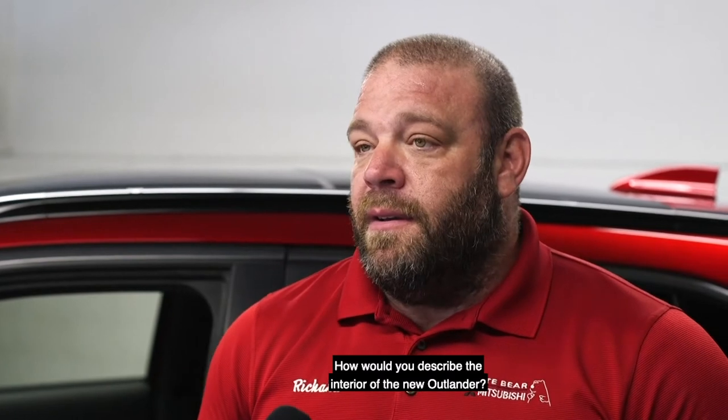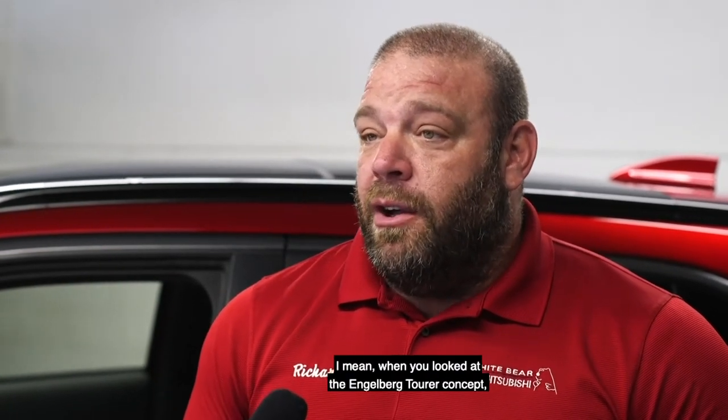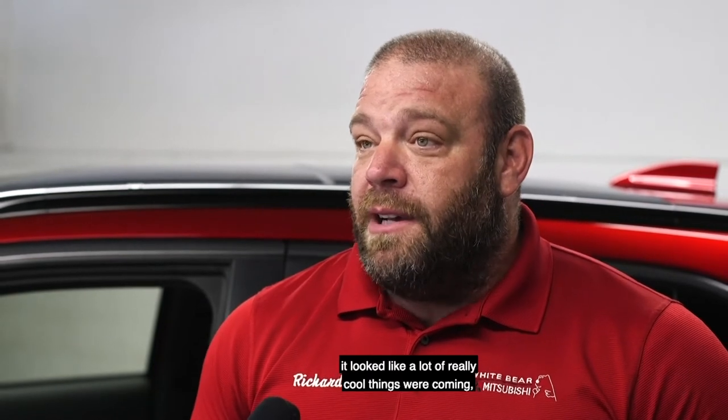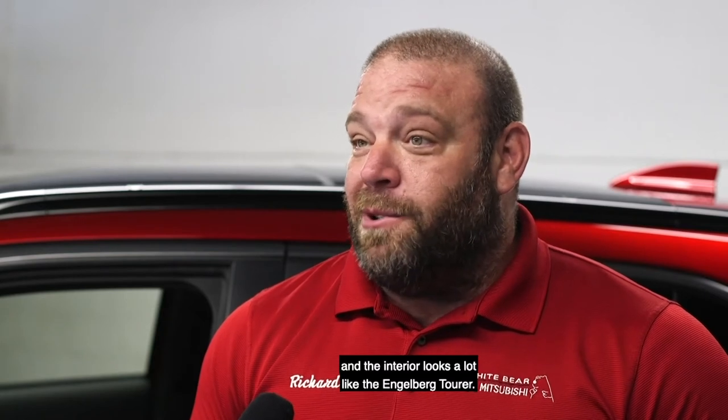How would you describe the interior of the new Outlander? The interior of the new Outlander is stunning. When you looked at the Engelberg Tour concept, it looked like a lot of really cool things were coming, and the interior looks a lot like the Engelberg Tour.